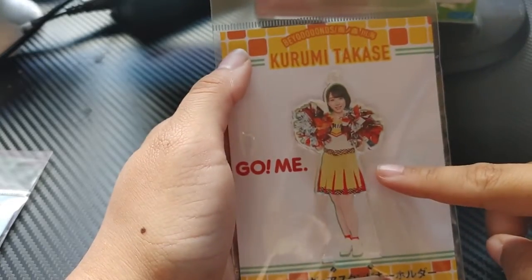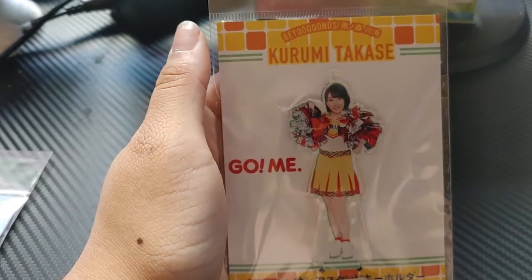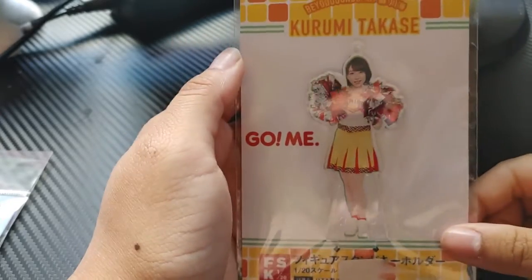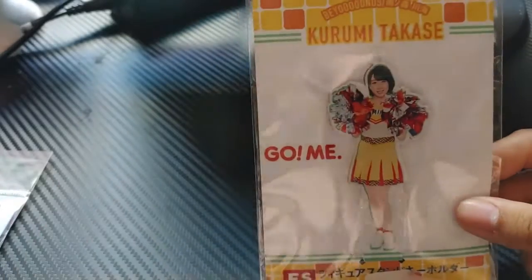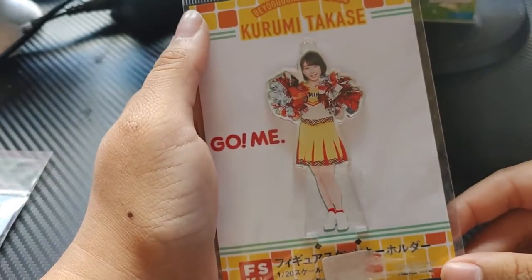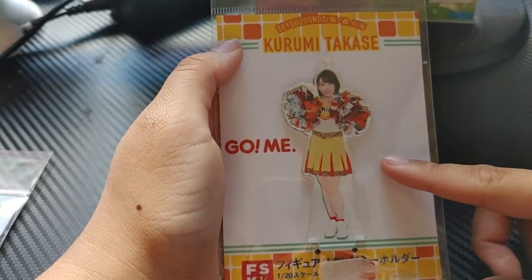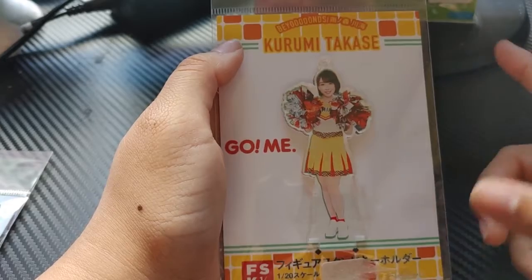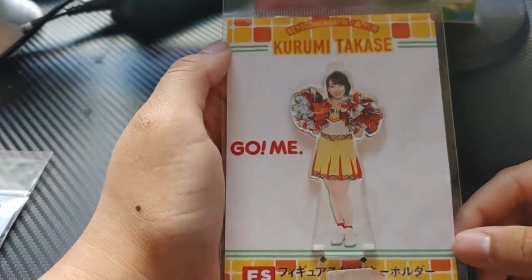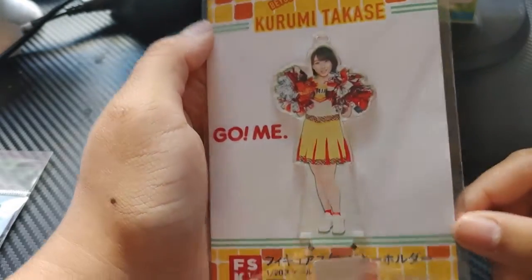Next is the Gomie Beyond's commercial campaign figure. My favorite girl in Beyond is Kurumi, so this is her figure — this is the first ever figure I've bought of her. This was part of the commercial campaign for Gomie, which was like a juice commercial, and they were all dressed up as cheerleaders in the music video. They released a stand figure for it and I got this one.